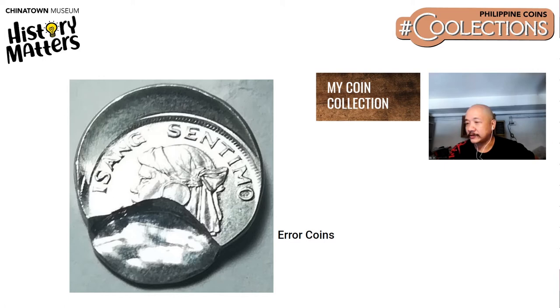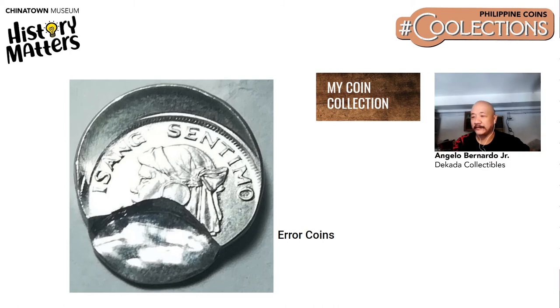As an example of error coins, he shows a one centavo Lapu-Lapu coin that is off-centered. It's special to him because it's probably one of a kind among those off-centered errors. He is also recently starting a paper money collection.